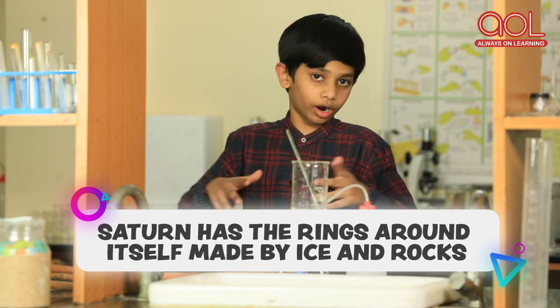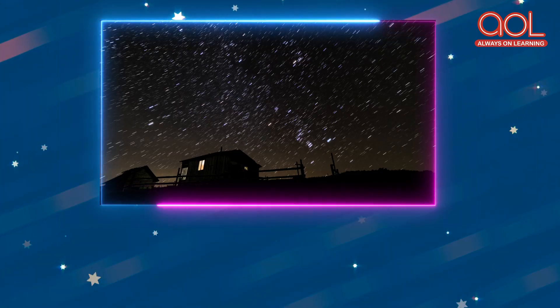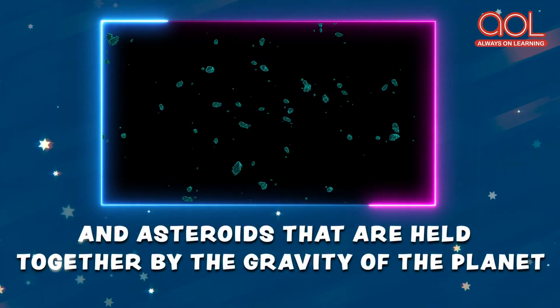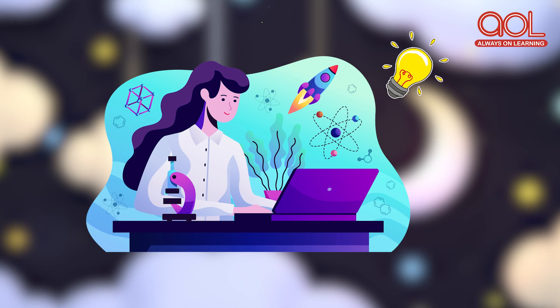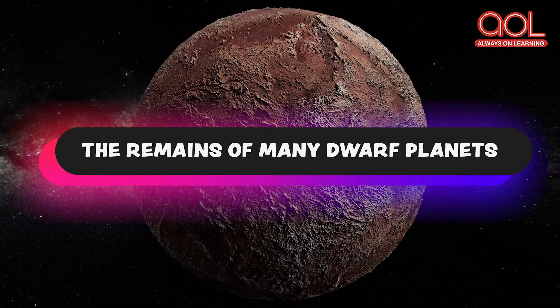Saturn has a ring around itself made of ice and rocks. They are believed to be the dust of comets and asteroids that are held together by the gravity of the planet. A recent study also shows that it is the remains of many dwarf planets too.